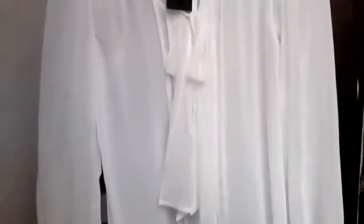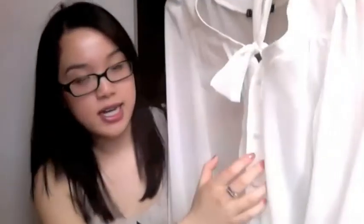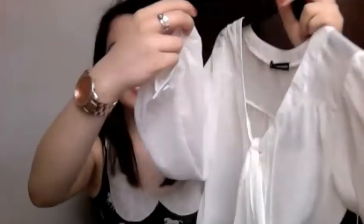I also picked up this pussy bow blouse — it's a white blouse with a pussy bow and a kind of stripe detail down the front, and sleeves with a little button so it comes down to the wrist and you just do it up with the button. That was £10.